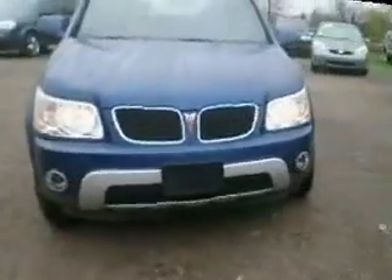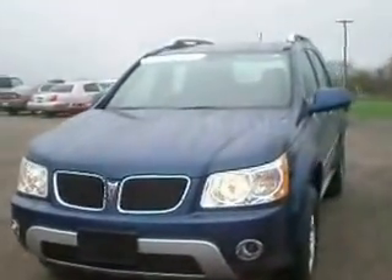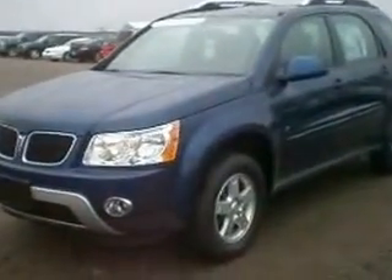Hey Ron, it's Matt from Shaheen Chevrolet just giving you a walk around here with a 2006 Blue Torrent. It's a nice dark blue — or medium blue, I guess, would be a little bit better explanation for it. Nice pretty color.